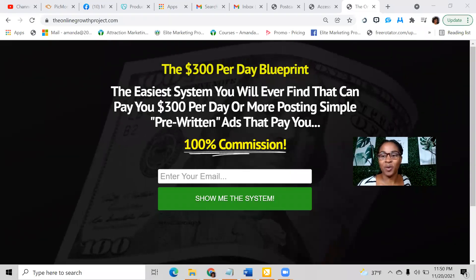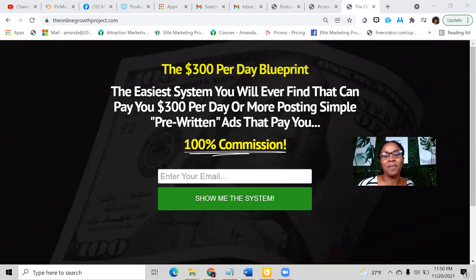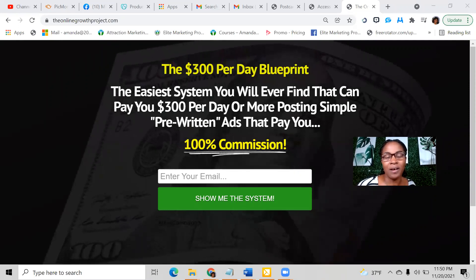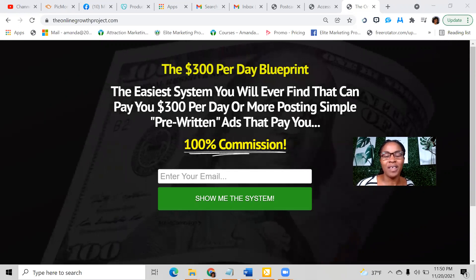Hello, everyone. This is Amanda Ray coming to you with a quick video. Today I'm going to talk about this opportunity that I've been in that's been allowing me to earn a full-time income. I'm almost at $50,000 with this program in less than six months.